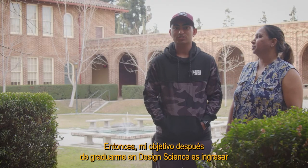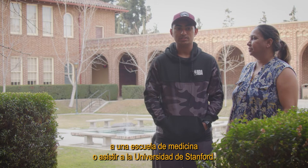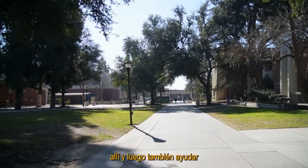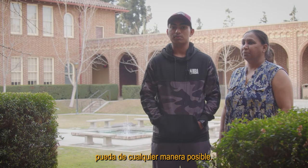My goal after graduating Design Science is to go to medical school or attend Stanford University. Those are my top priorities — to get there and then help the community as much as I can in any way possible.